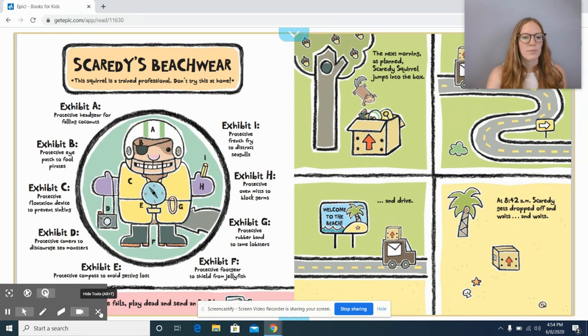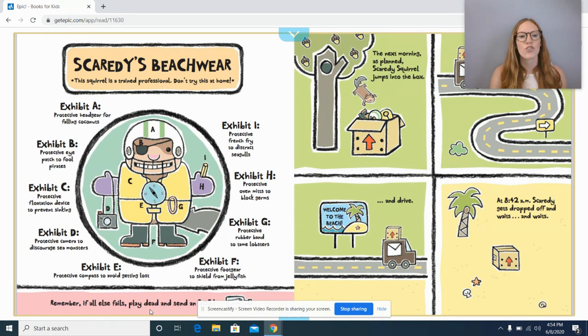Scaredy's beachwear. This squirrel is a trained professional — don't try this at home. Exhibit A: protective headgear for falling coconuts. Exhibit B: protective eye patch to fool pirates. Exhibit C: protective flotation device to prevent sinking. Exhibit D: protective camera to discourage sea monsters. Exhibit E: protective compass to avoid getting lost. Exhibit F: protective foot gear to shield from jellyfish. Exhibit G: protective rubber band to tame lobsters. Exhibit H: protective oven mitts to block germs. Exhibit I: protective french fry to distract seagulls. Looks like he has put a lot of planning into this. Give me a thumbs up if you think all of these things are going to protect him from those scary groups.